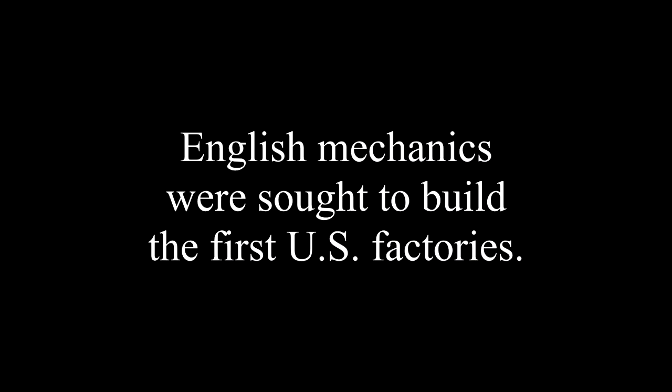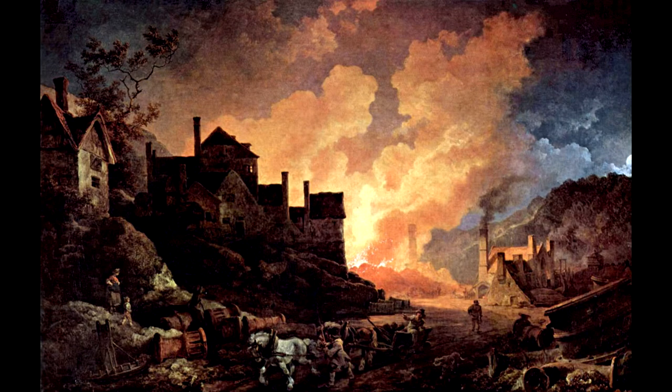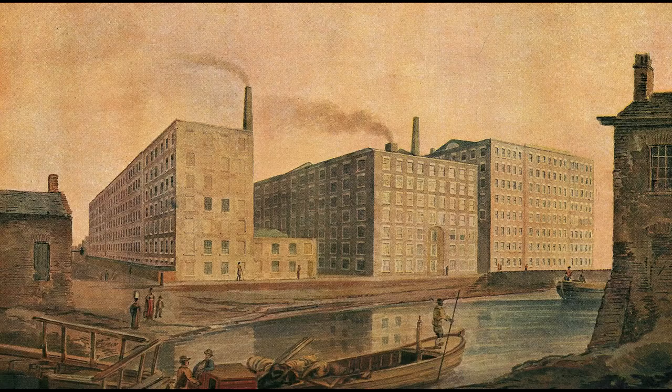For us human beings, the industrial revolution began in England and consisted of the factory that brought many workers together into a single building full of machinery. To maintain its advantages, England tried to outlaw the exportation of its new factory machinery.